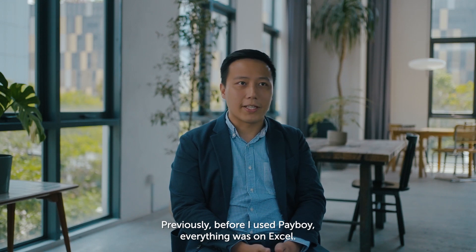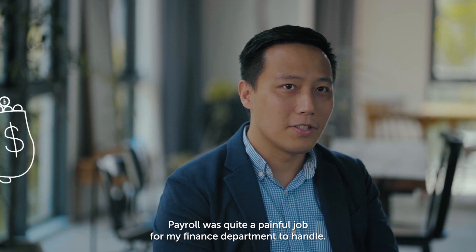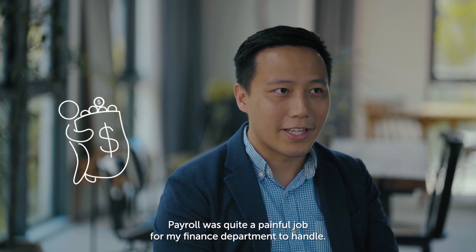Previously, before I used Payboy, everything was on Excel. Payroll was quite a painful job for my finance department to handle.